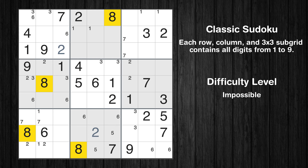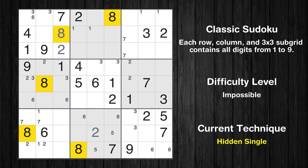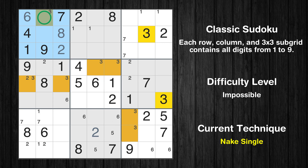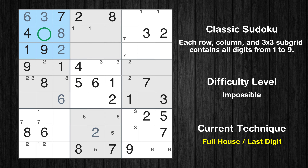Let's move to number 8. In the first block, the number 8 can be directly placed. Only one position left in the first box where value 6 can be placed. Only one position left in the first box where value 3 can be placed. Only one position left in the fourth box where value 6 can be placed. Only five is missing in the first box.